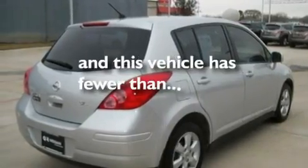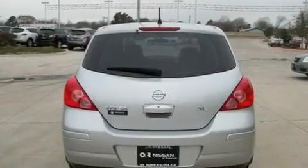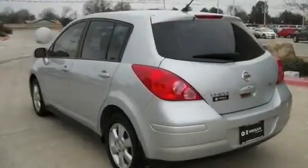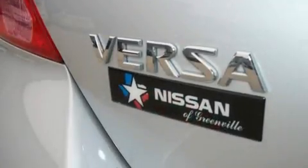This vehicle has fewer than 39,000 miles on the odometer. With an EPA estimated rating of 33 miles per gallon on the highway, this automobile is clearly a fuel-efficient choice.